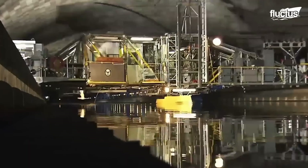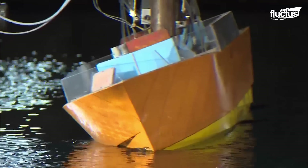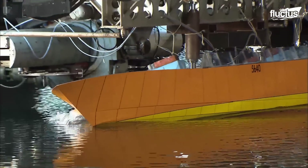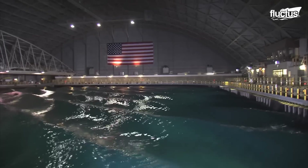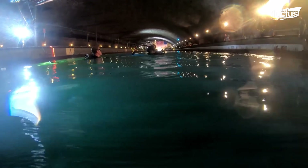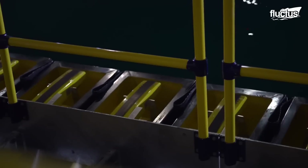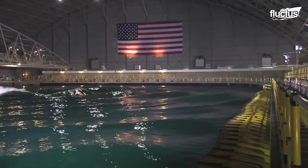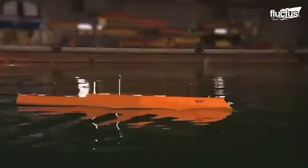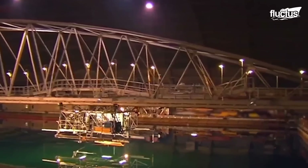This large water tank allows researchers to observe how vessels maneuver and maintain stability in response to waves, wind, and currents. The US Navy has one of the world's largest and most advanced maneuvering and sea-keeping basins, known as MASC. This facility is capable of mimicking any kind of wave, making it a real asset for guaranteeing overall operational efficacy.